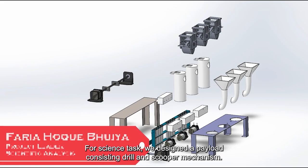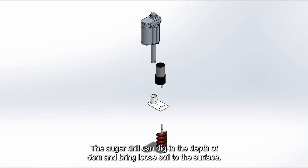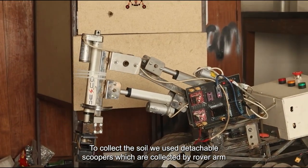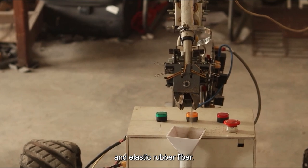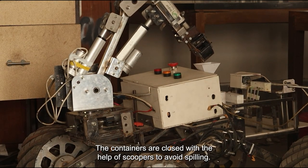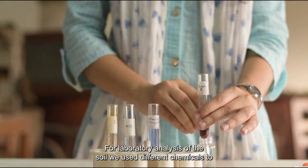For the science task, we designed a payload consisting of a drill and scooper mechanism. The auger drill can dig to a depth of 5 cm and bring loose soil to the surface. To collect the soil, we use detachable scoopers which are collected by the rover arm using electromagnetic effect. Three different scoopers are used to avoid contamination. The scoopers open and close by using a linear actuator and elastic rubber fiber. After collecting soil, the scoopers are placed on container openings. The containers are closed with the help of the scoopers to avoid spilling.